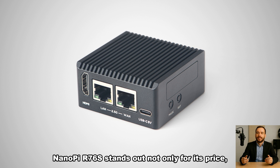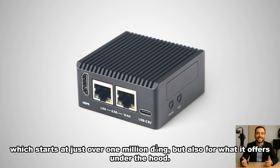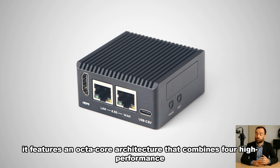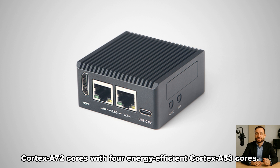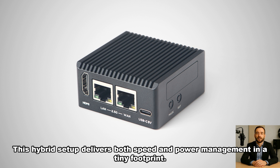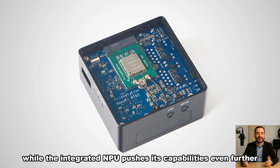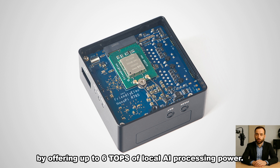NanoPi R76S stands out not only for its price, which starts at just over 1 million dong, but also for what it offers under the hood. Powered by the Rockchip RK3576 SoC, it features an octa-core architecture that combines four high-performance Cortex-A72 cores with four energy-efficient Cortex-A53 cores. This hybrid setup delivers both speed and power management in a tiny footprint. Complementing the CPU is the Mali G52MC3 GPU, ready to handle multimedia tasks with ease, while the integrated NPU offers up to 6 TOPS of local AI processing power.